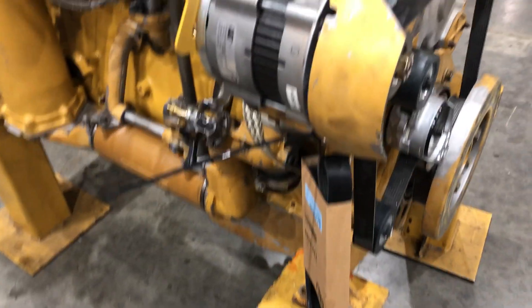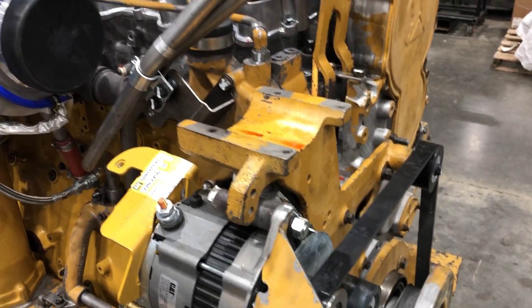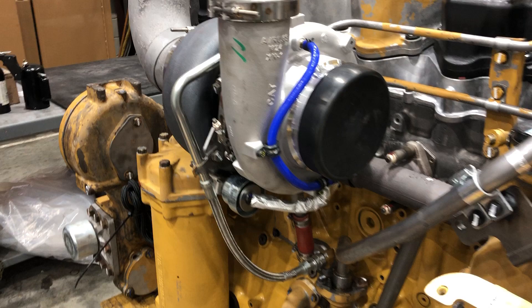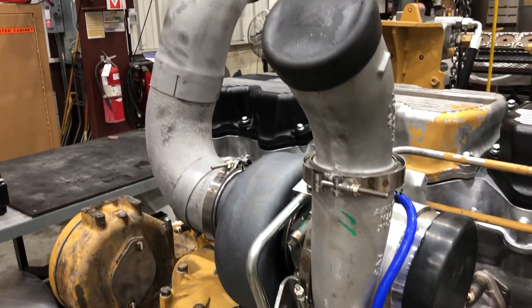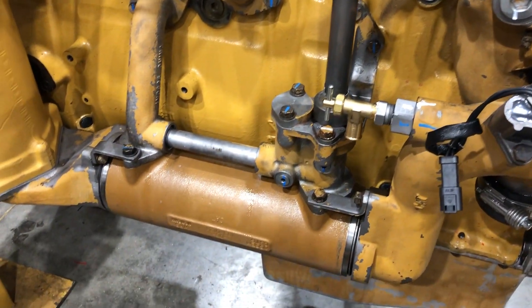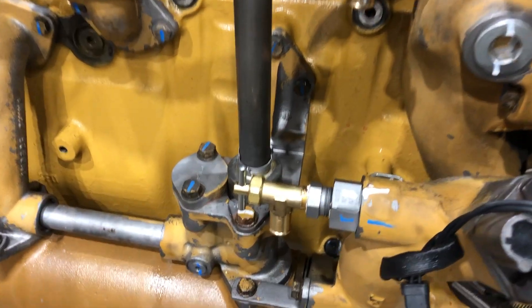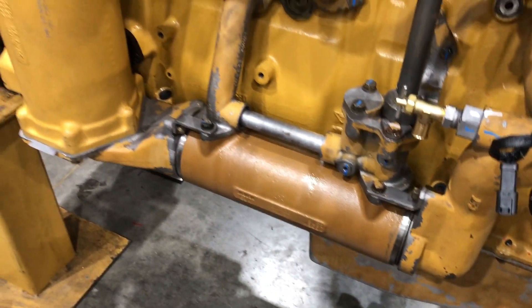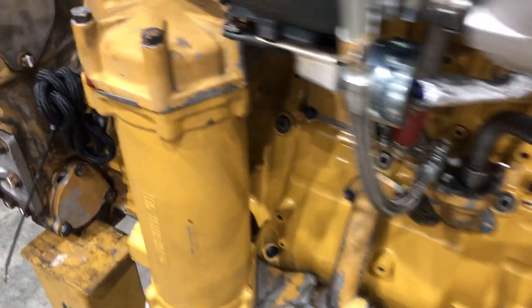There's a new belt here. We'll take one more look at it before it gets painted. Everything that has a blue paint line means that that's been torqued or turned to the correct angle.